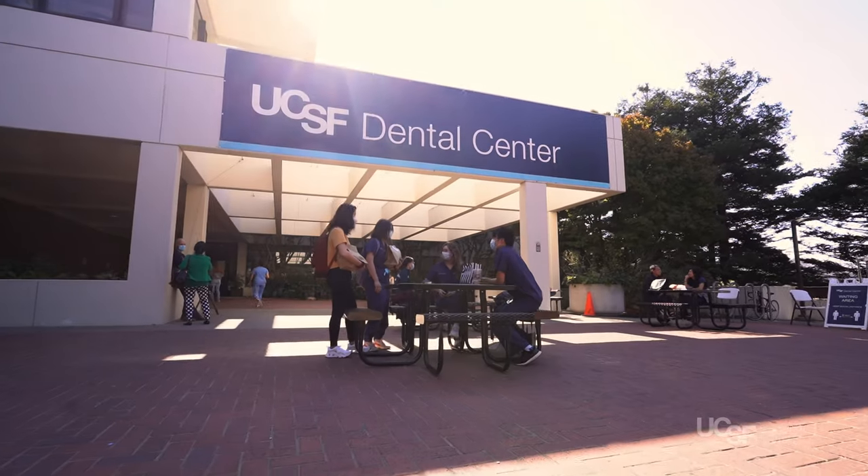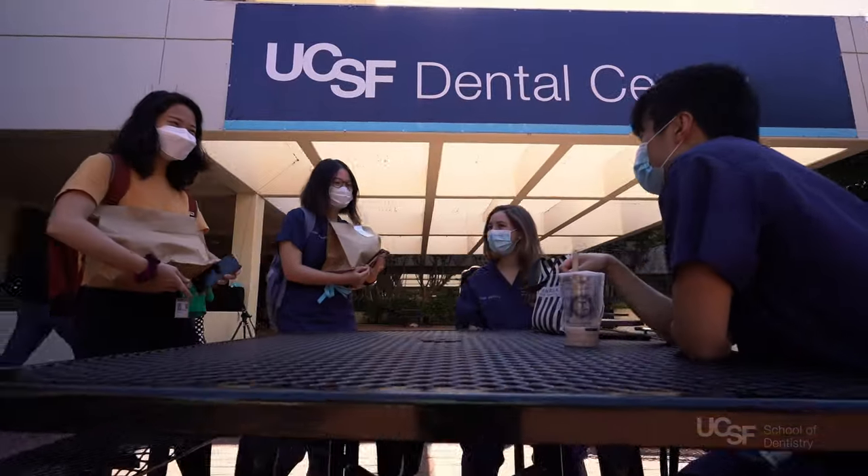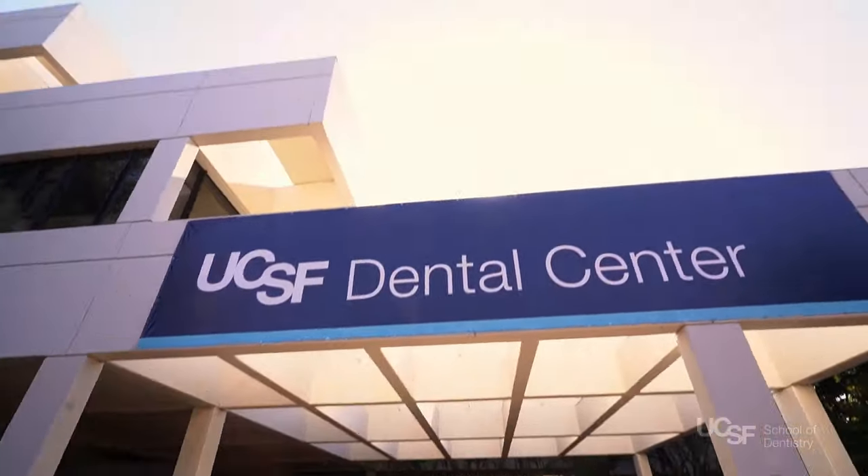Thank you so much for joining me today. Dentistry is a challenging and dynamic field, and there's no better place to prepare for it than UCSF School of Dentistry. I hope this tour gave you a sense of what a unique and invigorating place it is to learn and live. We hope to welcome you in person on campus soon. Until then, best wishes to you. Take care. Bye.